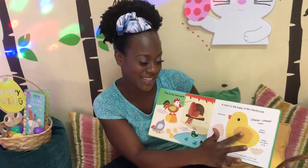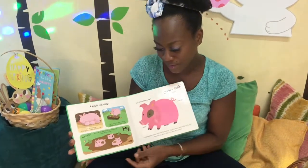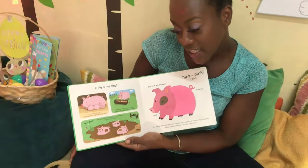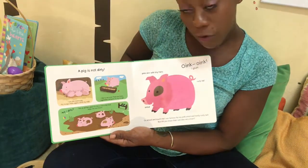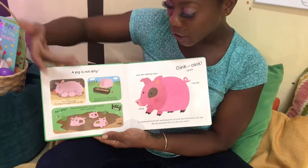Touch my tiny downy feathers — oh, they're so soft! A pig is not dirty. I am the mama pig. My hungry little piglets drink my milk. I like to eat a lot. There are fruits, vegetables and grain in my trough.